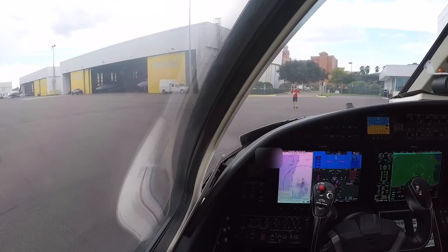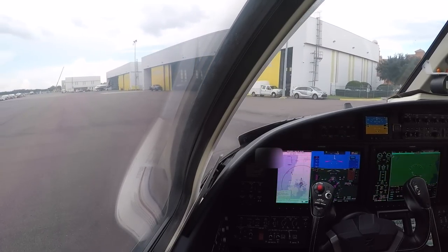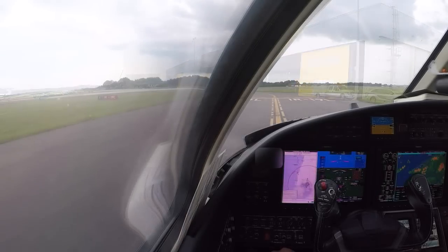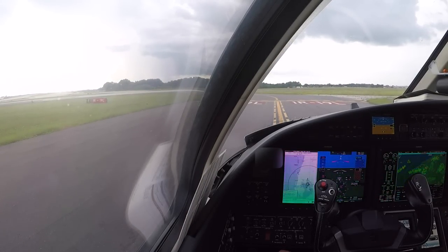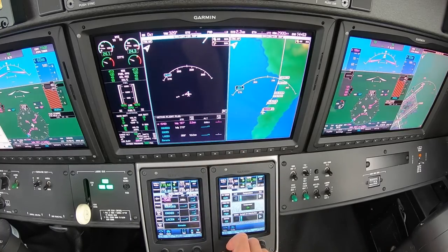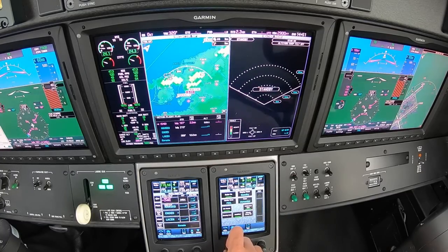Trying to use the least amount of thrust possible, but we're heavy and this airplane doesn't have a ton of thrust in the first place. Holding short — there's quite a bit of weather out there. I'm going to prep for this departure and split the screen. I'll put the weather radar active up here — it'll be in standby mode though because we don't want to run it on the ground. Tilt set, altitude-compensated tilt set, so everything's ready. I can hit active as we're going. Let's let them know we are ready.